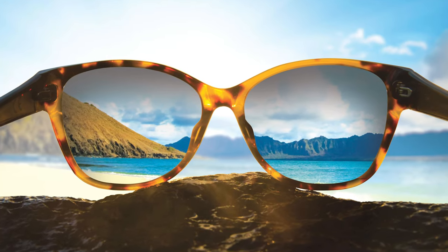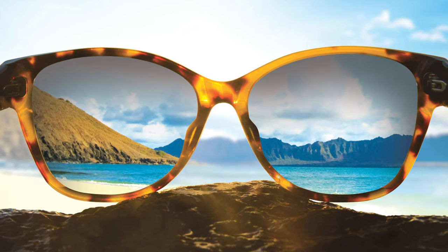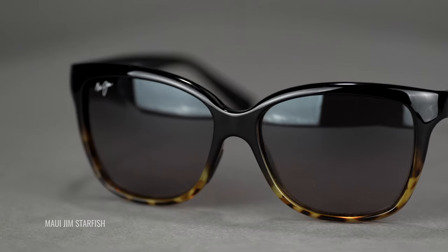Maui Jim has been a pioneer in the industry. They've been around since the 80s and there are a number of features that set their brand apart from others, and many of those features will be on all of the frames we present here today. Polarized Plus technology is the biggest one — it's the polarized lens technology that's in every single Maui Jim frame. It comes in a number of different colors, and if you want something more neutral that keeps color true, you'll want to go with a gray lens.